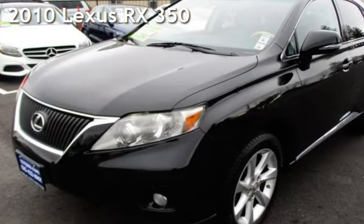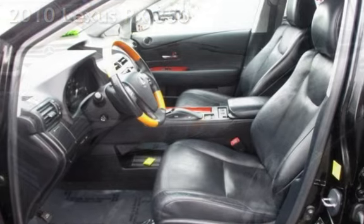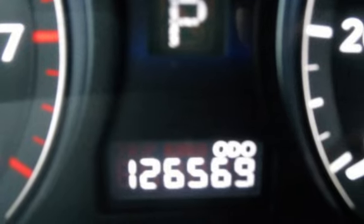Presenting a pre-owned 2010 Lexus RX 350. This four-door SUV has a six-cylinder, 3.5-liter V6 engine, with front-wheel drive, and an automatic transmission.